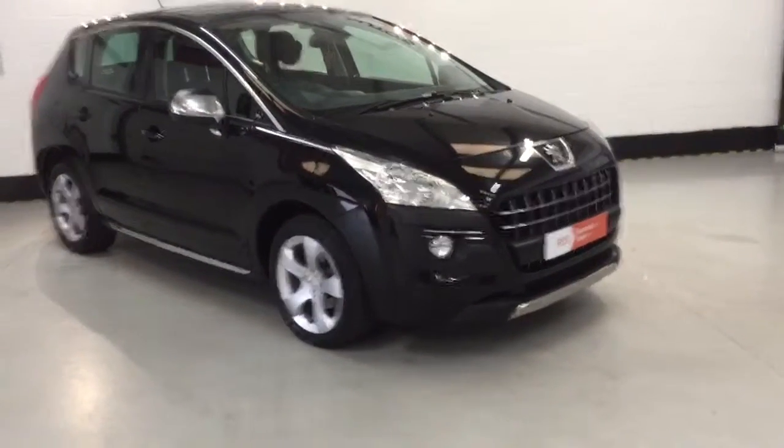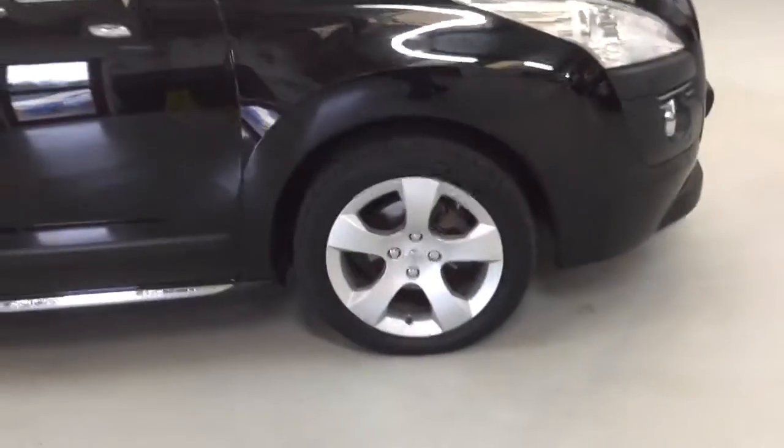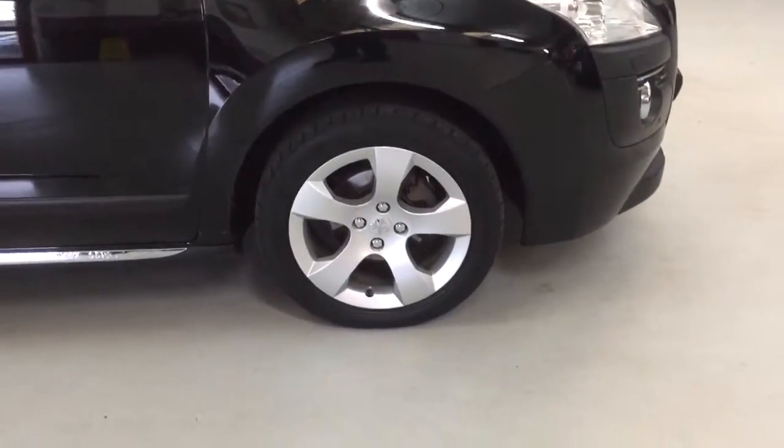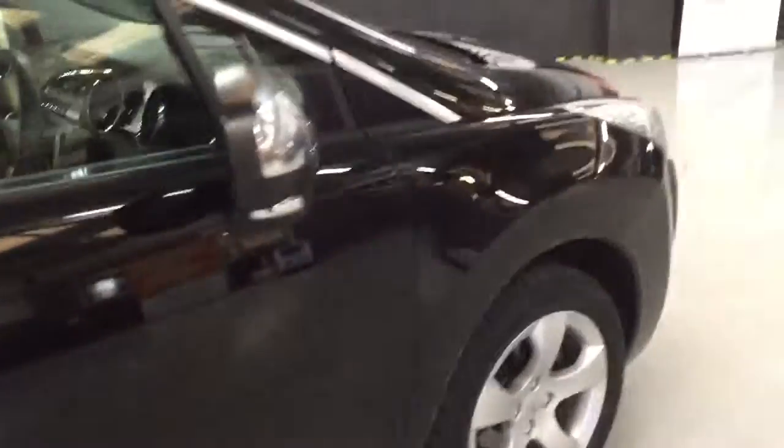It's got the head-up display, and it's got screens in the back of the headrests for the kids to keep them entertained. You can see the 17-inch alloys — they will be refurbished, so they will look as good as new once it's been through our preparation stage. You can see the reflection in the paintwork; it really is nice.